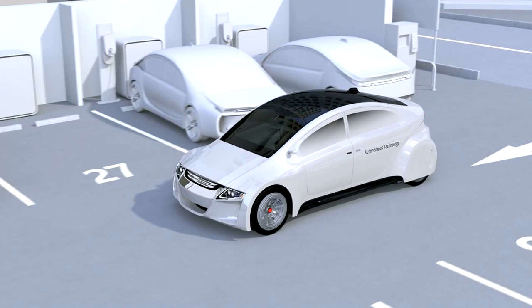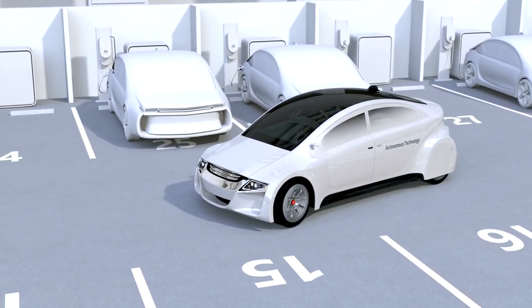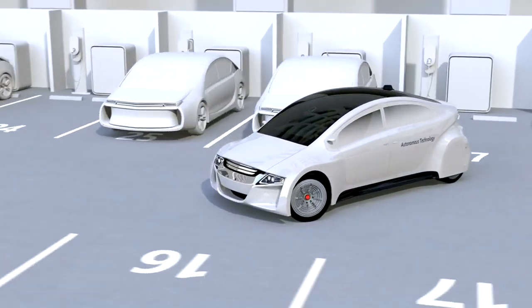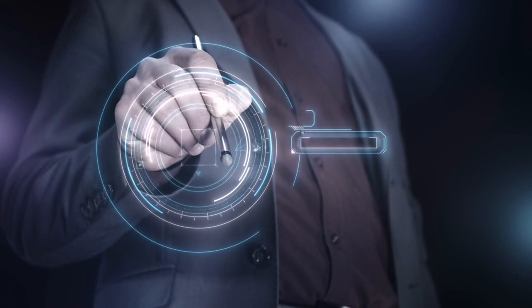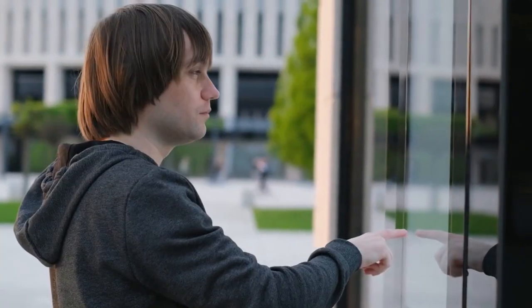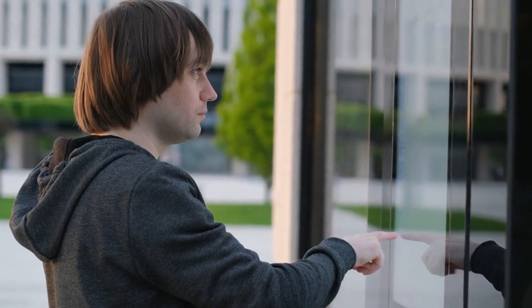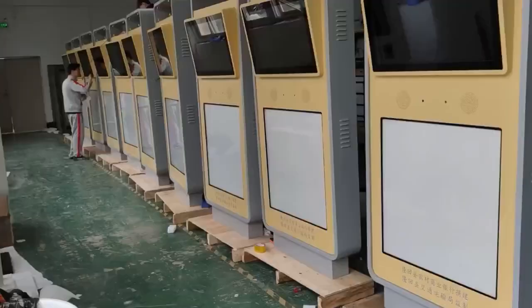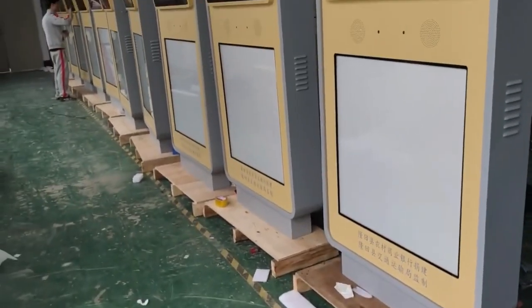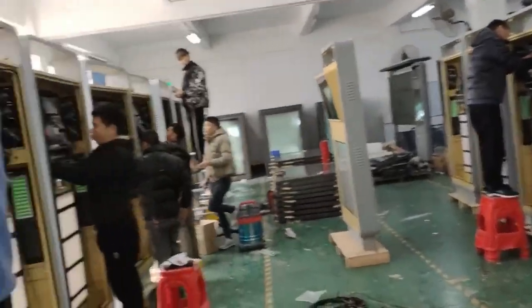In conclusion, intelligent parking displays are revolutionizing car park systems by providing real-time information about parking availability and simplifying the parking process. These displays will continue to evolve, incorporating cutting-edge technologies such as AI, machine learning, and augmented reality. To harness these benefits, parking lot operators need reliable and weatherproof digital signage displays. SunTune, a leading provider of weatherproof digital signage displays, offers a wide range of solutions to meet your business needs, and with well-equipped factory facilities, is committed to providing high-quality displays that enhance the effectiveness and durability of intelligent parking systems.